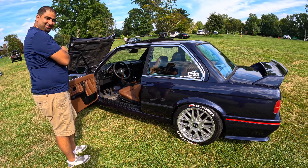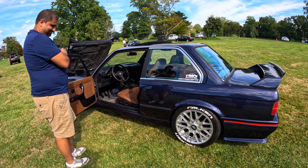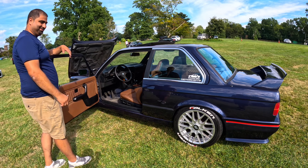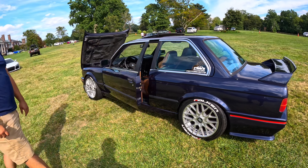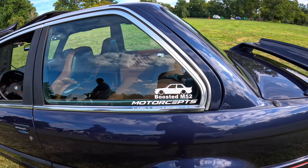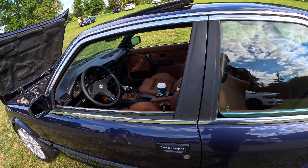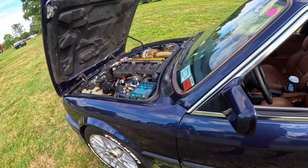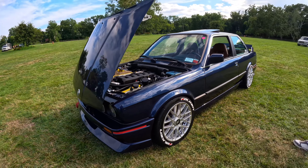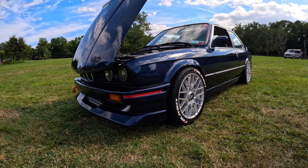Emilio, you've done a wonderful thing here. Hopefully the people on the channel can appreciate it — this is something to definitely look at and be in wonder of. This is a nice looking vehicle, guys. Definitely appreciate Emilio for his time. Thank you again, Emilio.